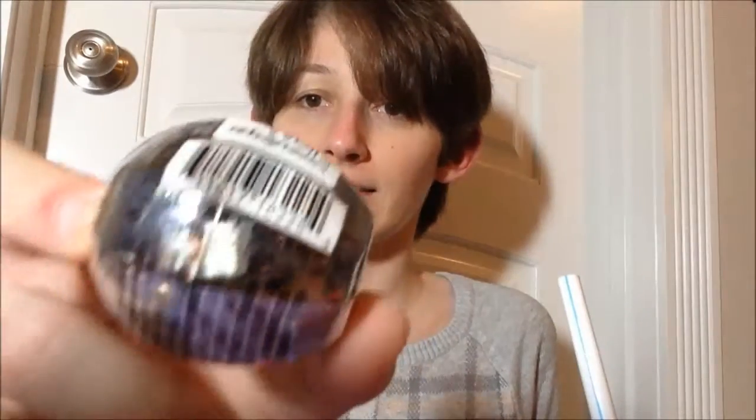Speaking of, here's Sugar Cookie — it's silver and pretty. This one was a fan favorite the last two times it came out, so it's kind of tricky to get a hold of right now.